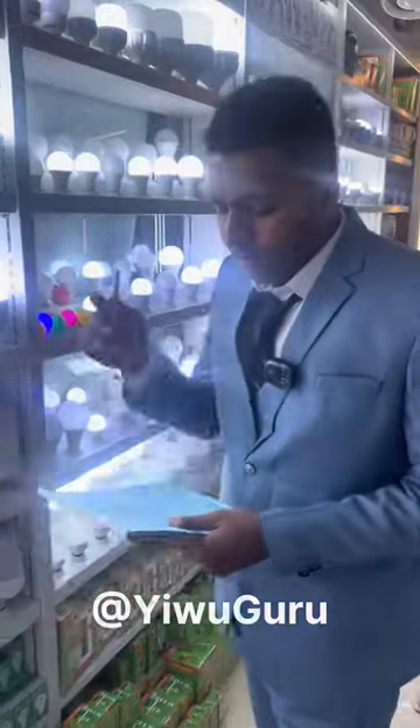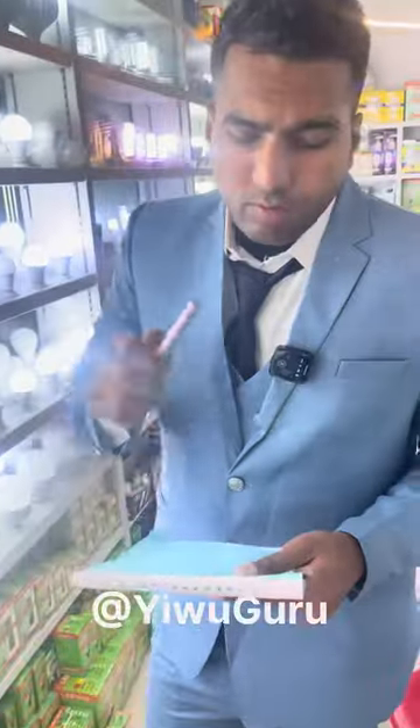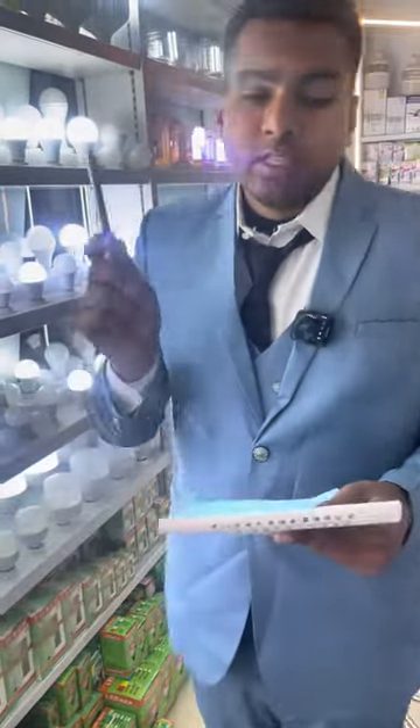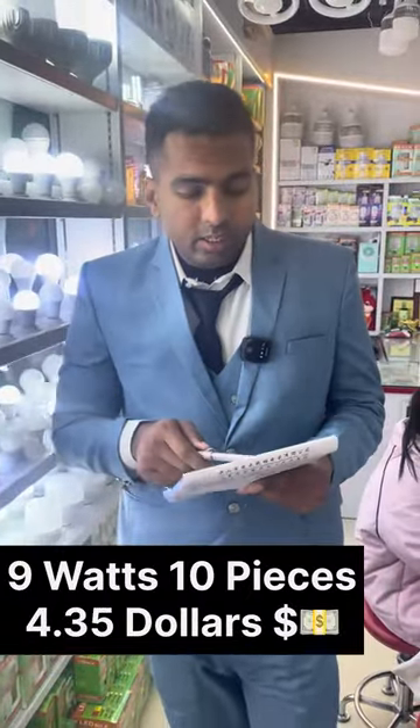Right now we have LED bulbs ranging from 5 watt to 18 watt. They have two qualities: high quality and low quality. We'll tell you the prices for the high quality. Prices are per 10 pieces, since per-piece cost would be in cents. 5 watt for 10 pieces costs $3.40; 7 watt is $4.20; 9 watt is $4.35.